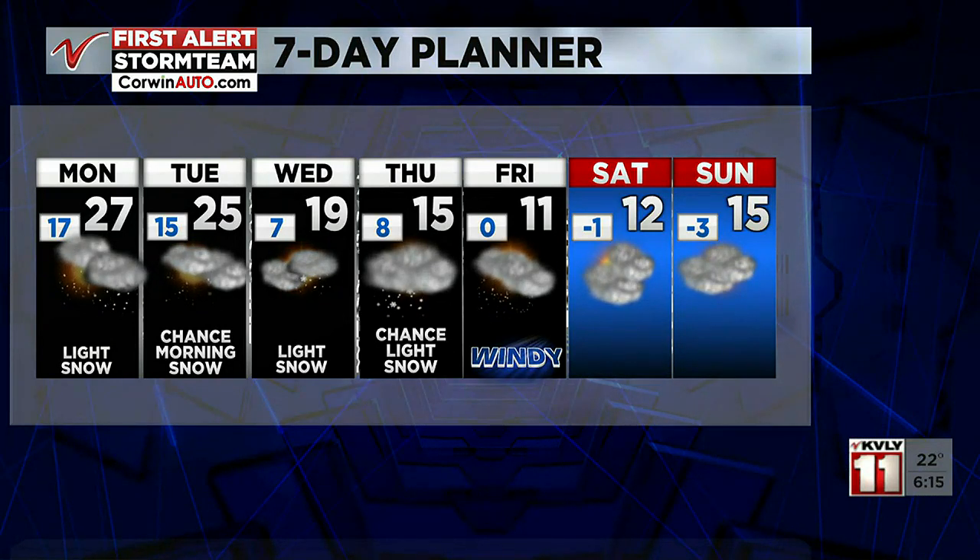Look at these days ahead — we've got chances for snow, light snow, but still chances for snow each day and much colder temperatures. Looking at some teens for highs, and on Friday a high of just 11, so there will be some places that don't rise above the single digits on some of these days. Snow, snow, snow — let it snow! It's happening whether or not you want it to.